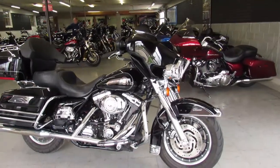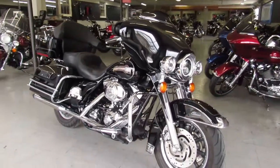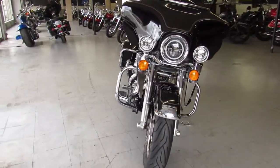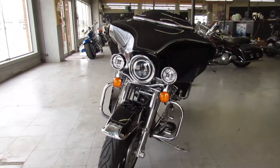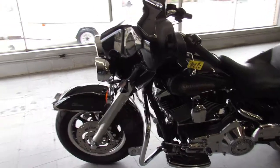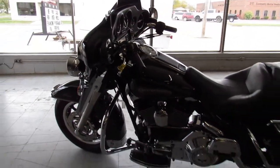Hey guys, ApprovalPowerSports.com here doing a video on a 2006 Electra Glide for sale. This one's only got 24,489 miles on it, gloss black paint shines like new and the chrome is flawless. It's got the Willie G trim package, tons of extra chrome and dual Reinhardt exhaust that sound great.